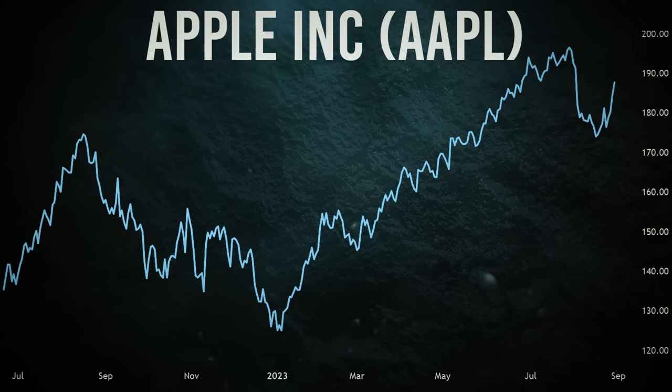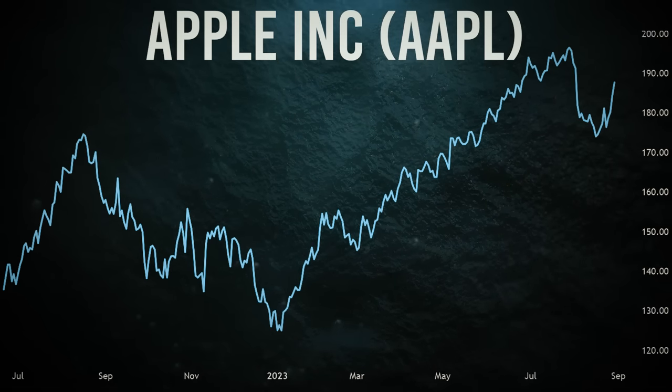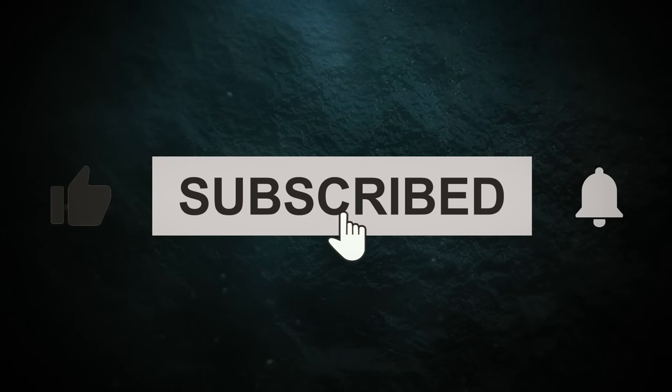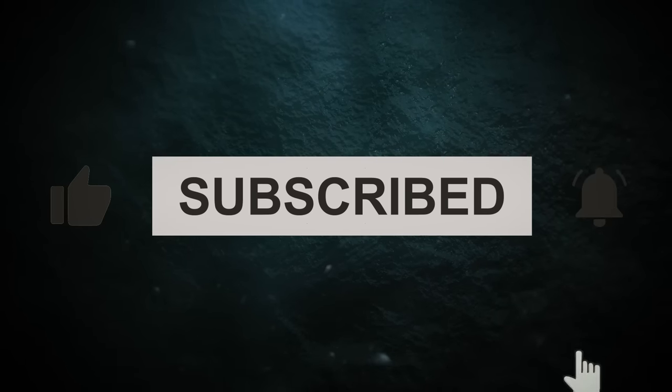And with that, our video comes to an end. Make sure to subscribe to the channel and hit that bell icon so that you don't miss out on any of our future updates. Take care, and we'll see you in the next one.